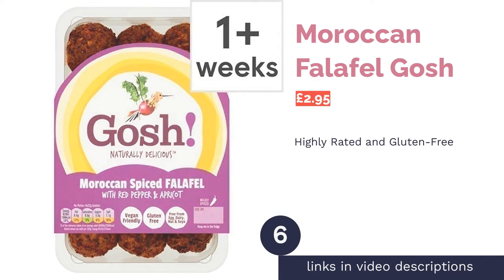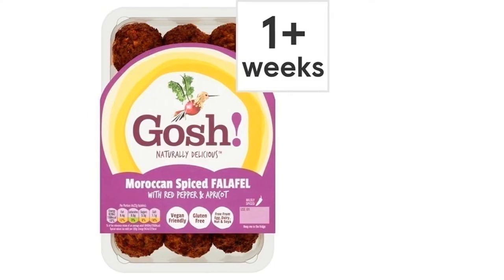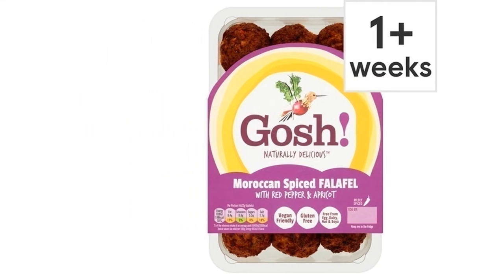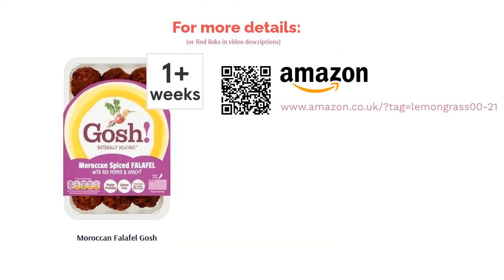The next product in our list is Moroccan Falafel by Gosh. Being big fans of the ready-made falafel, we love finding exciting flavor combos, and this Moroccan spiced falafel by Gosh makes for a wonderfully tasty snack or side dish. Made from a blend of chickpeas, red pepper, apricots, and dates, they're slightly spicy with a hint of sweetness. Free from all the main allergens such as nuts, gluten, dairy, and soya, anyone can enjoy these falafels regardless of diet. Not only are they good for you, but they have a fantastic texture without being too dry or greasy. Delish!